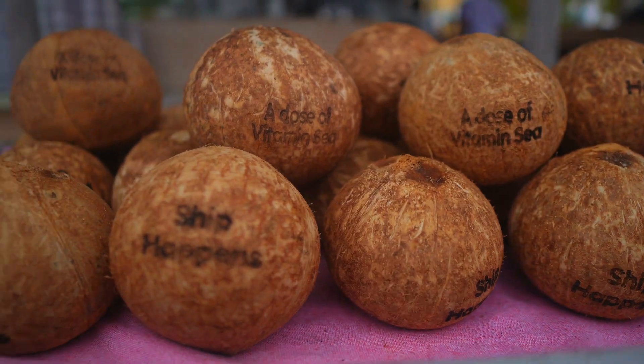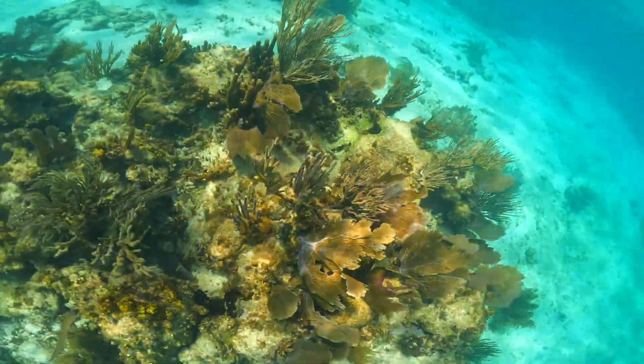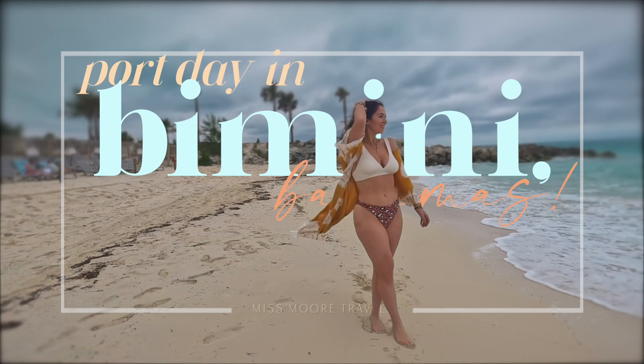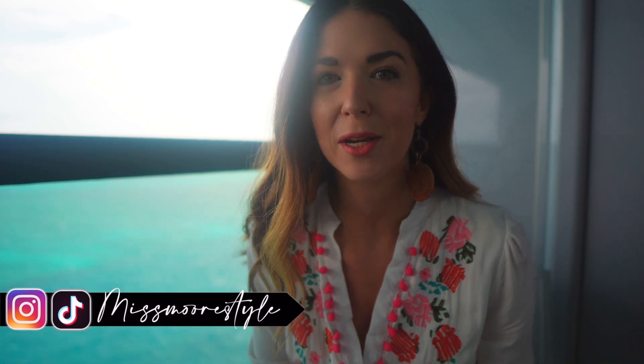Good morning from beautiful Bimini! Welcome to today's video, welcome back to the channel. If you're new, hi, my name is Jessica. Today I'm going to be sharing with you part three of my cruise port day vlogs here on our Virgin Voyages Western Caribbean Charm Cruise.